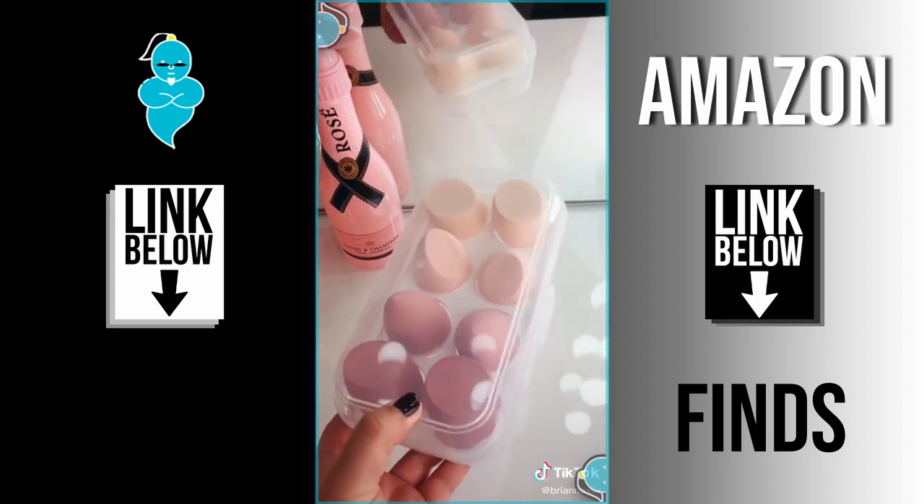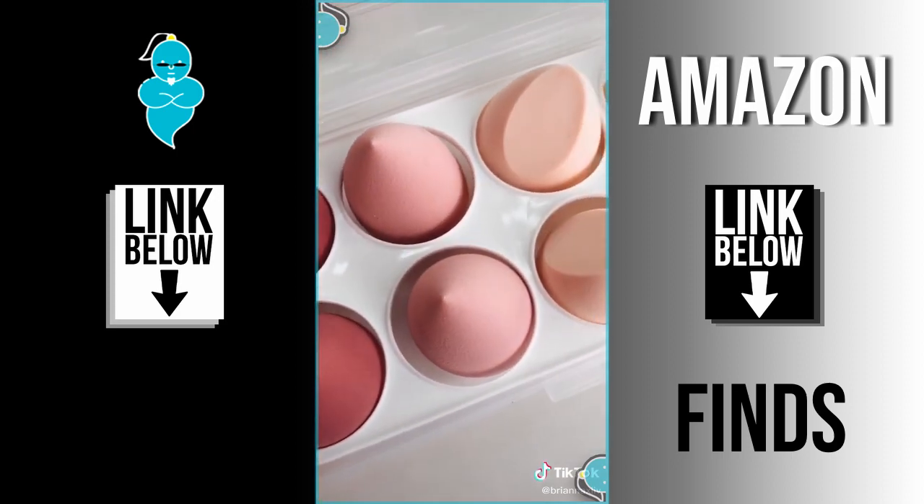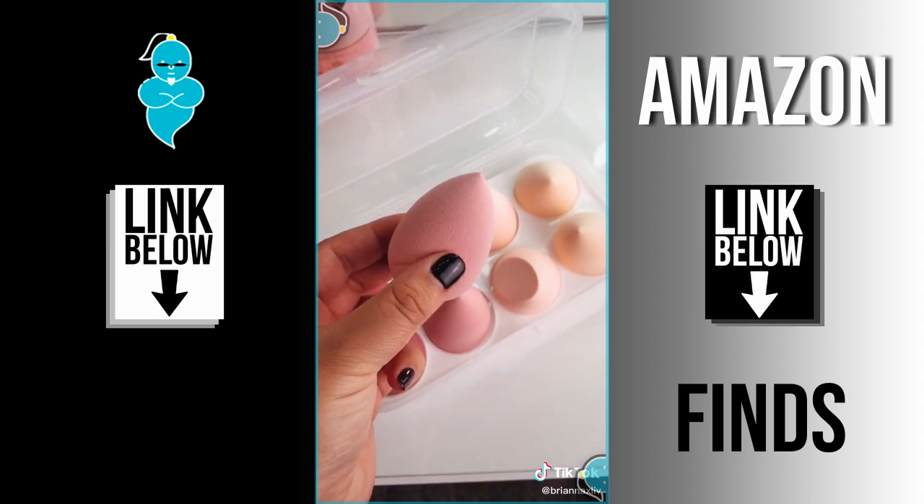This storage container for your makeup sponges comes in the cutest colors and the quality is identical to the name brand ones, if not better.